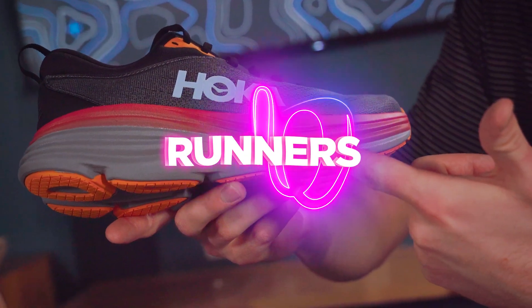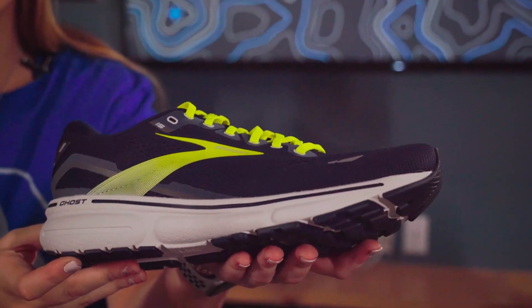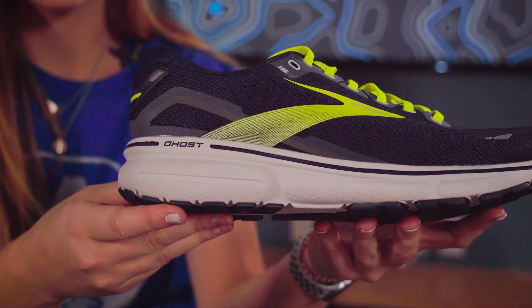And now we're getting into the runners. First up, we've got the Brooks Ghost 15. This neutral running shoe has great cushioning and is one of our best sellers here at Out Sporting Goods. They get that great cushioning from the highly researched DNA Loft Foam, and they've also improved it from previous models to have a greater fit and smooth transitions.